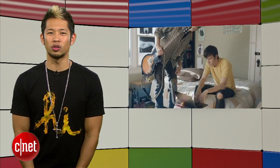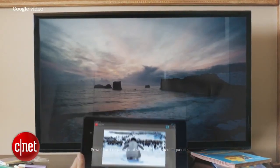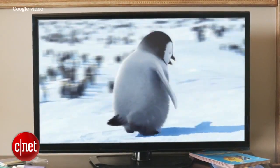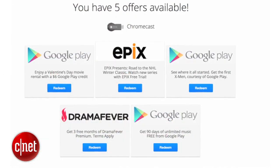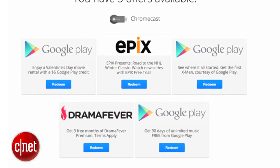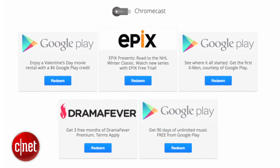A heads up for everyone who owns a Chromecast: Google is giving owners of their streaming stick a $6 credit that can be used towards any movie on Google Play this week. It appears that not everyone is getting the promo, so you'll need to fire up your Chromecast, use your browser, and check out the offer section to see if you get it. And if you do, it's the cheapest Valentine's Day date you'll have all year — you can thank me later.